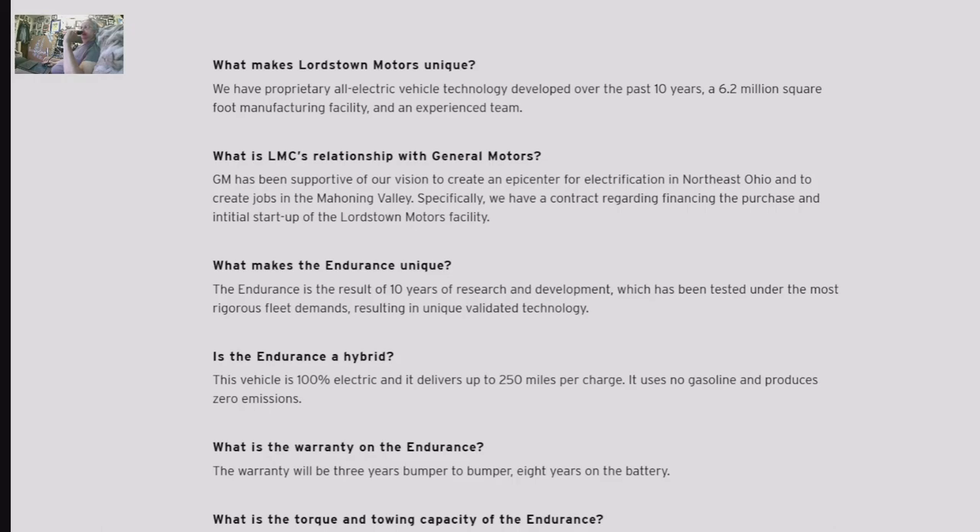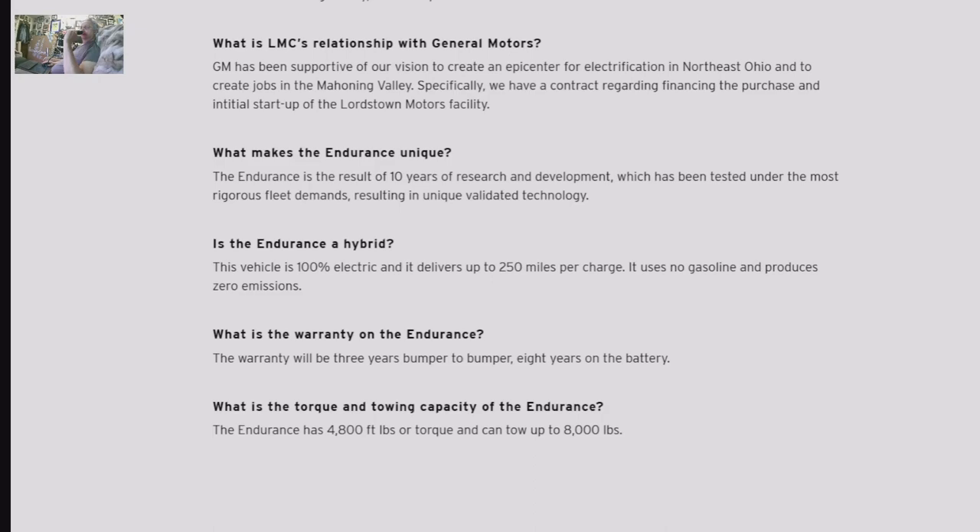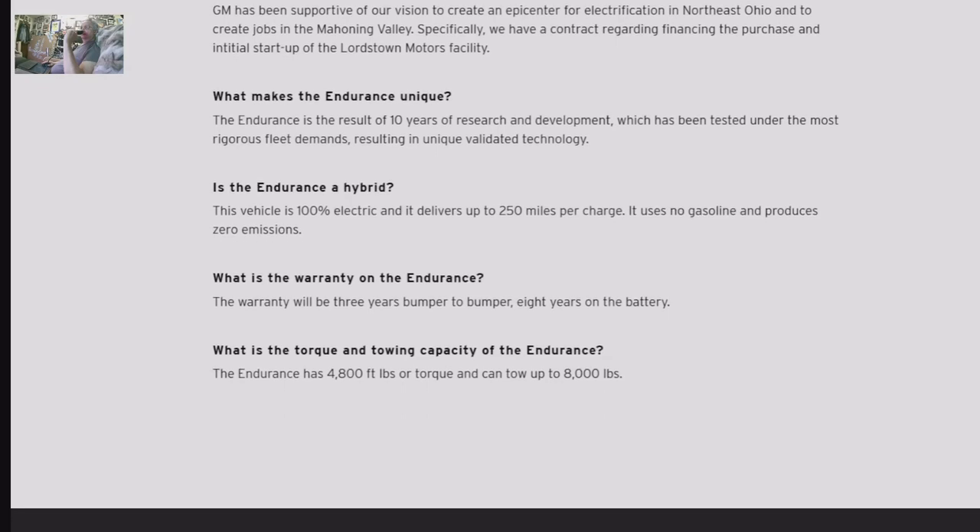The Endurance is the result of 10 years of research and development, which has been tested under the most rigorous fleet demands, resulting in unique validated technology. This vehicle is 100% electric, delivers up to 250 miles per charge, uses no gasoline, and produces zero emissions.